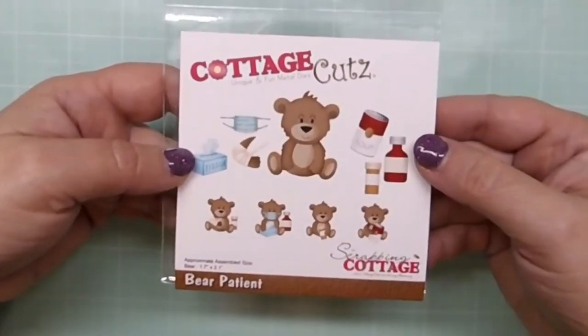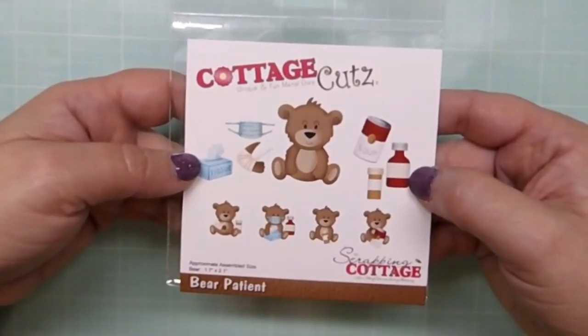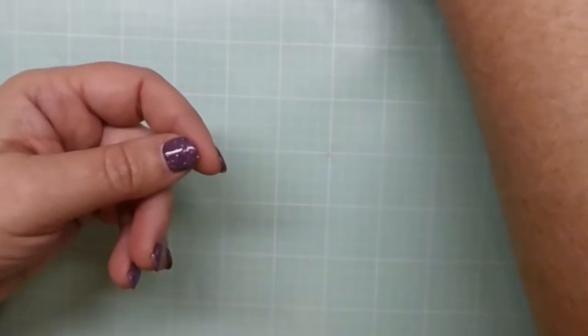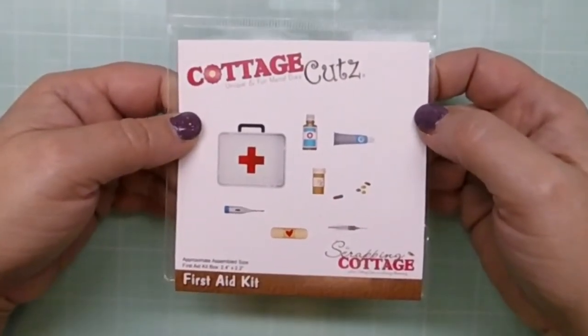Next is Bear Patient — isn't this fellow cute? He's got a wrapped arm, tissues, and a mask. He can hold a soup can, cough syrup, or pill bottle. Really adorable little bear.